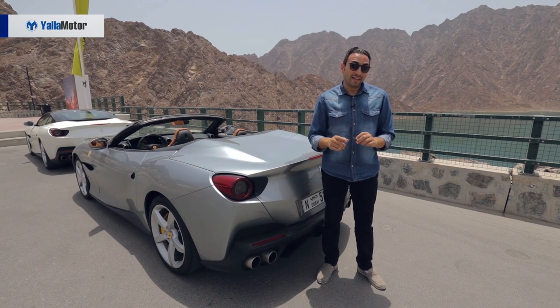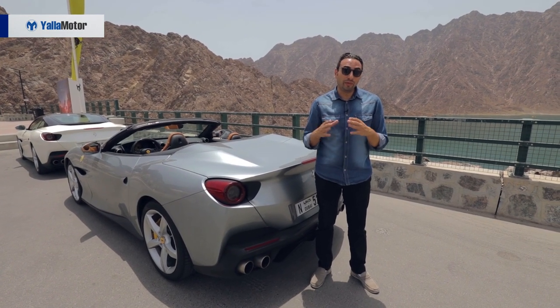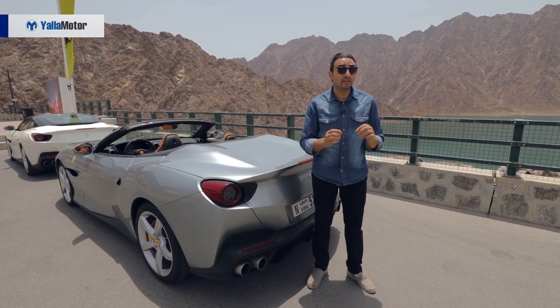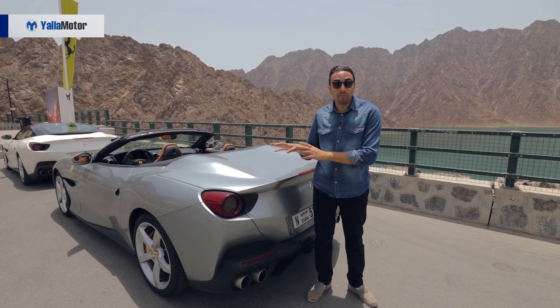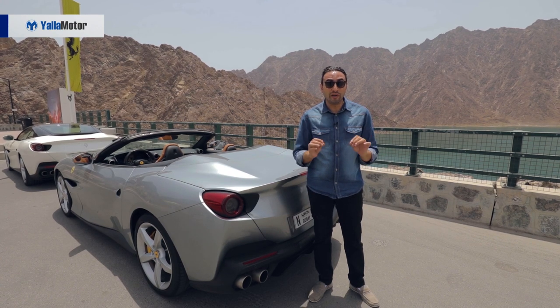That made my drive up to the Hatta Dam an amazing joyride without the need for any extra adrenaline. At the end, a lot of people might think the Ferrari Portofino isn't the perfect Ferrari, but I have to say — with the Portofino, Ferrari has built the perfect GT car.